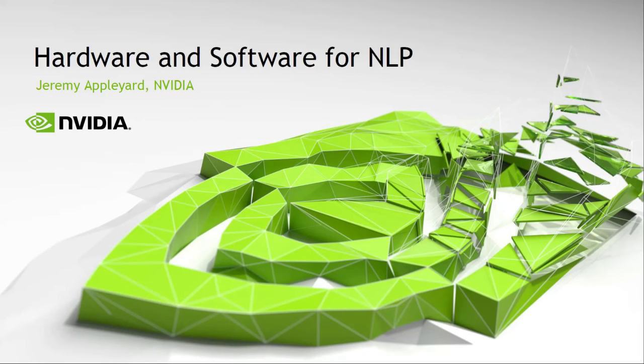Today we've got Jeremy Appleyard who's going to give a lecture about GPUs. Jeremy's from NVIDIA, and NVIDIA have become very important in deep learning because they make all the GPUs we use to run our algorithms. Jeremy's going to tell you about why GPUs are different to CPUs and what you have to think about to make things like RNNs work on GPU hardware.